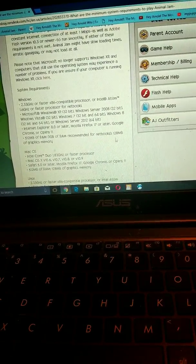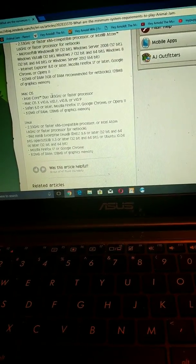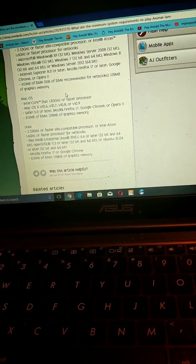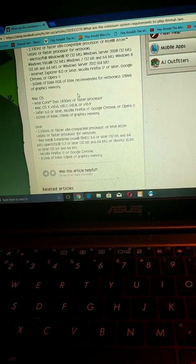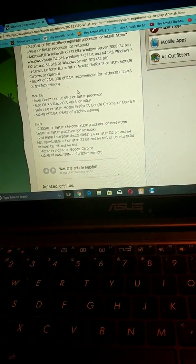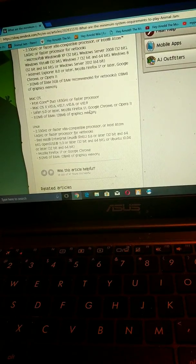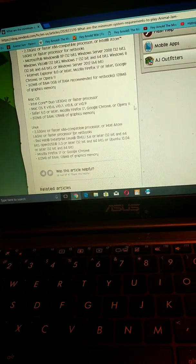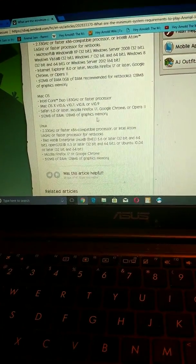Now, if you guys have a MacBook, this is what it requires: Intel Core Duo 1.83 GHz or faster processor. Mac OS X version 10.6, 10.7, 10.8, or version 10.9. Safari 5.0 or later, Firefox 17, Google Chrome, Opera 11, 512 MB RAM, and 128 MB of graphics memory.